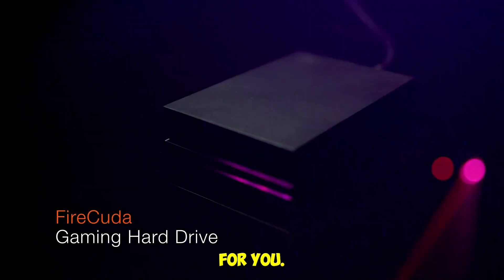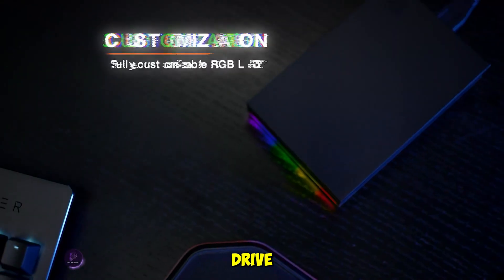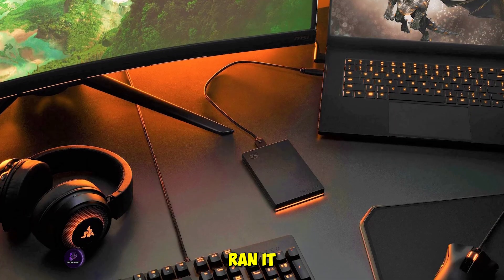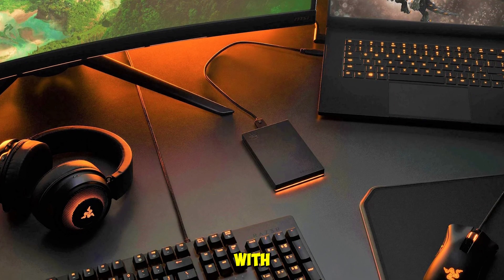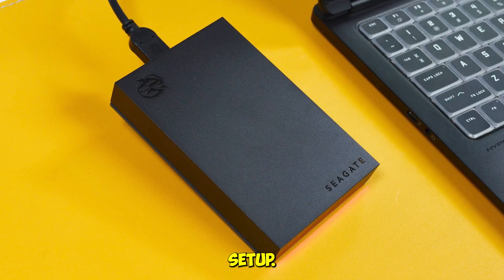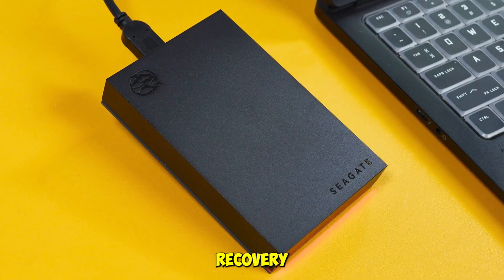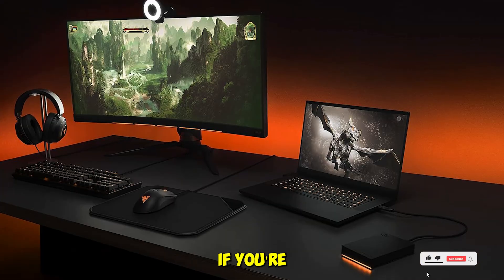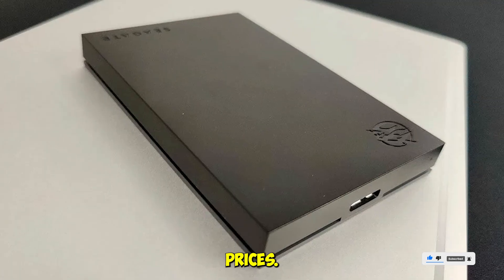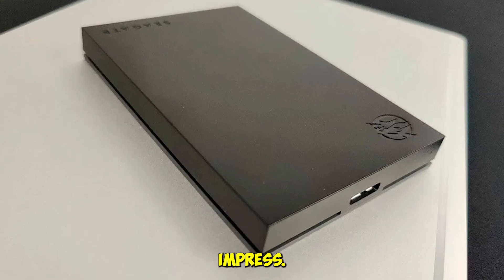Gamers, this one's for you. The Seagate FireCuda Gaming Drive brings 5TB of storage, USB 3.2 Gen 1 speed, and customizable RGB lighting that syncs with Razer Chroma. We loaded it up with game libraries, ran it on PC and Mac, and even tested it with console backups. It's fast, responsive, and looks incredible on any setup. Plus, it comes with rescue data recovery services — a huge bonus if you're storing irreplaceable game saves or media. Check the description for product links and best prices. This drive is built to perform and built to impress.